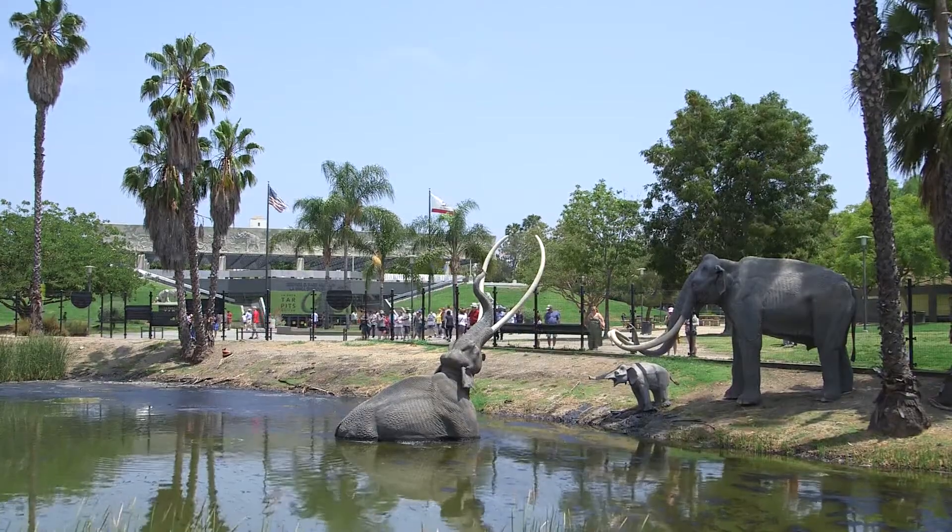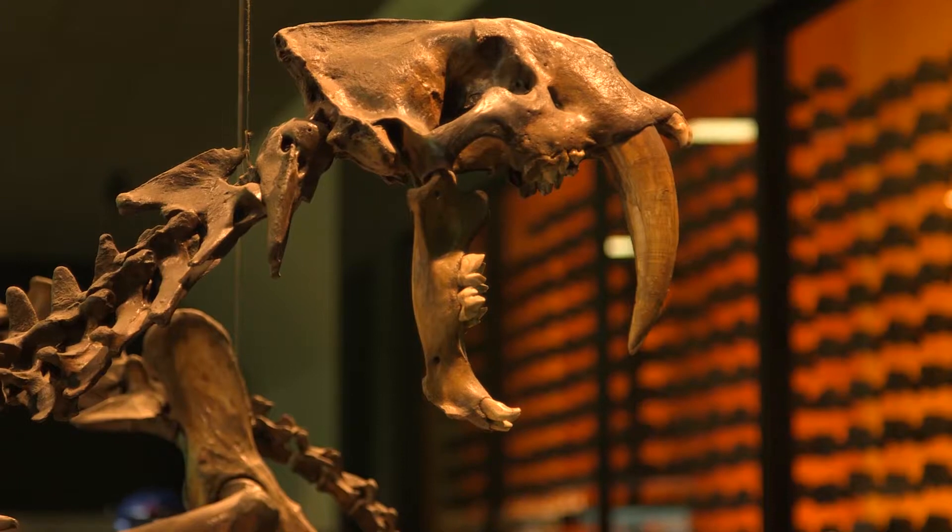Large mammals have been going extinct around the world for the past 30 million years, including here in Los Angeles. A lot of those big mammals are found in our La Brea Tar Pits. Our La Brea Tar Pits curator, Dr. Emily Lindsay, is here to tell us about what you find in those pits.